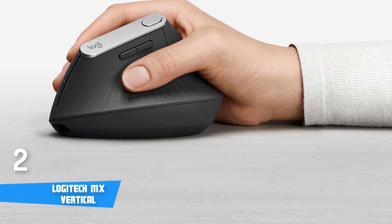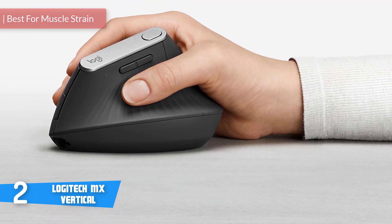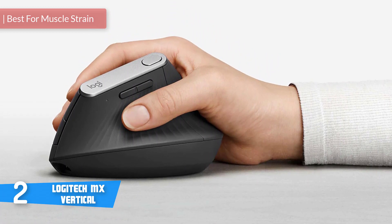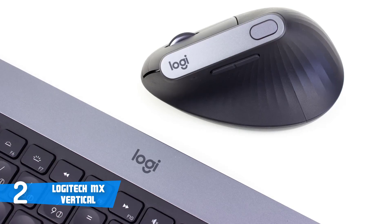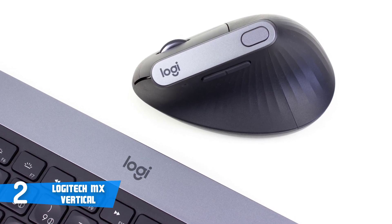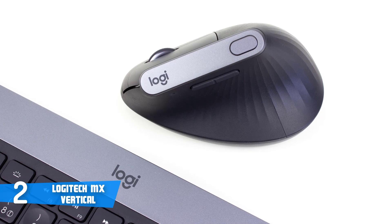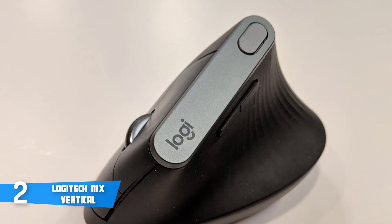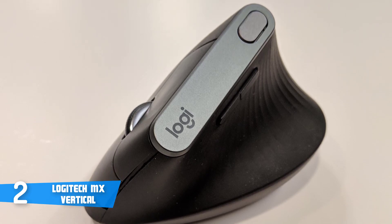At number 2 today is the Logitech MX Vertical. The basic idea of the Logitech MX Vertical is to eradicate any discomfort with a design that better complements the natural resting position of your hands, and I highly recommend this one for those whose hands cramp after hours of using a mouse. Design-wise, this device comes with an interesting futuristic look. It places your hand in a natural handshake position using a 57-degree angle, preventing forearm twisting and reducing muscular strain by 10%.